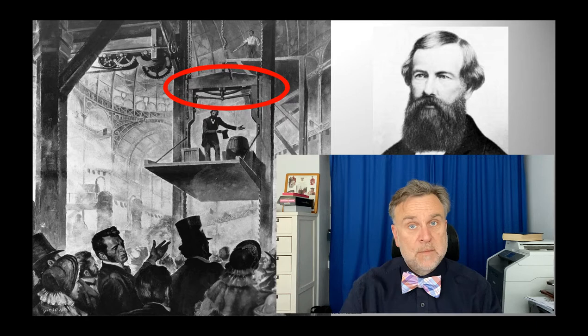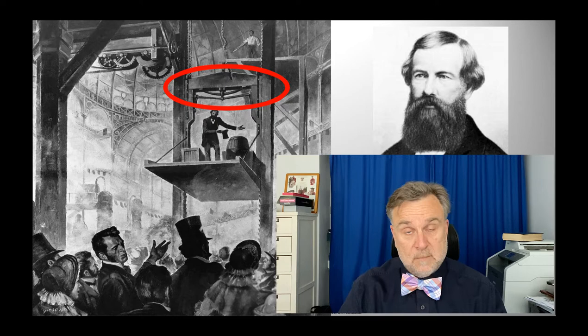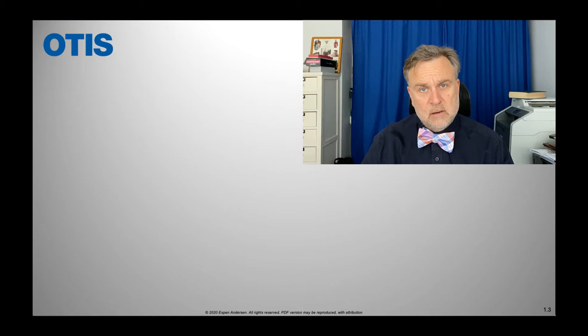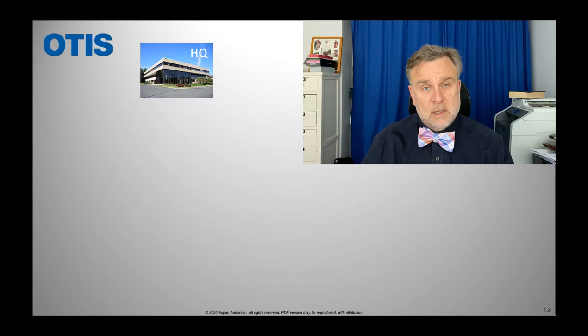It has been argued that two technologies — telephones and elevators — formed the modern company. Fast forward about 150 years and you're looking at the end of the 1970s. Otis is an elevator company, just like any other elevator company. They are the biggest in the world and they sell elevators. How do they make money? Well, the elevator industry uses a business model that is sometimes called the Gillette model.